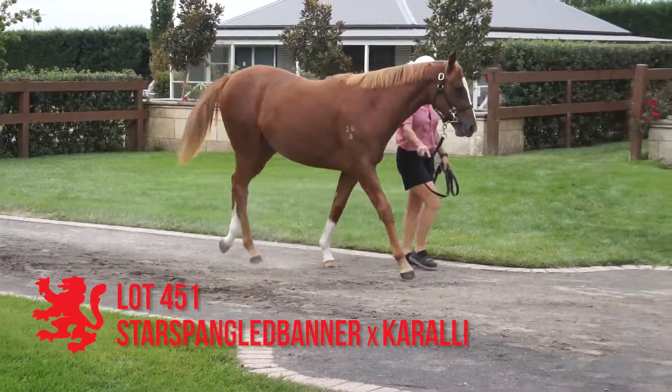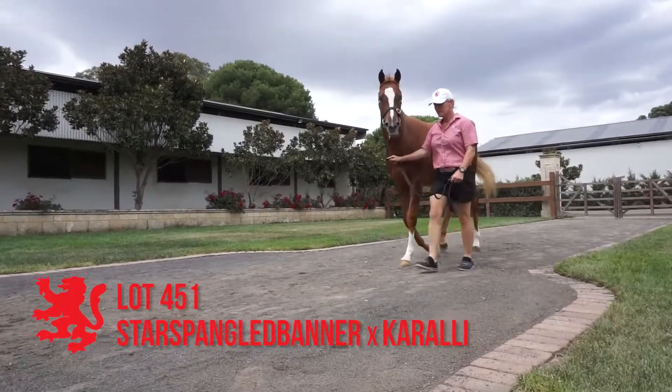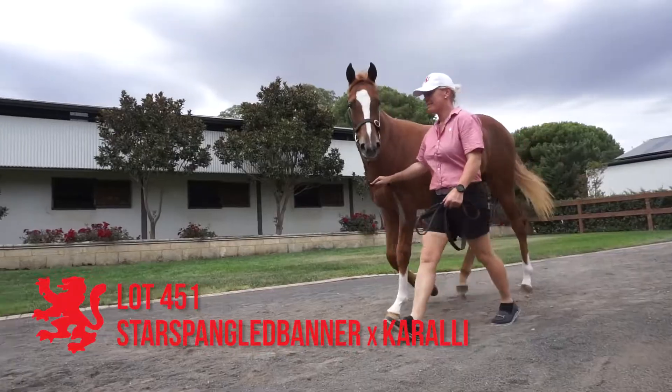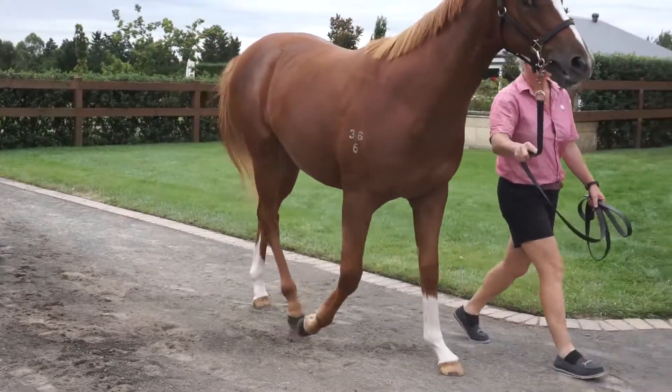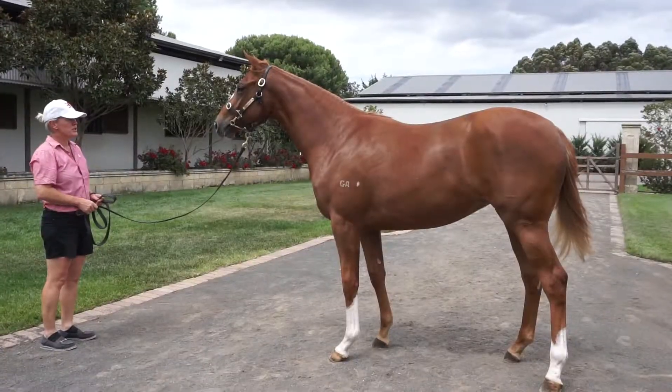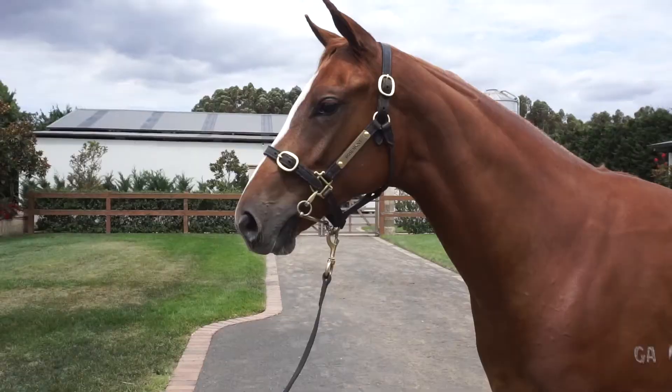Lot 451, the Star Spangled Banner Corrale filly. This is a nice filly, strong running type of filly, good size and body about her, correct. Walks nicely. The mare's had one to the races for a winner — your Song filly in South Africa. All in all, quite a tidy filly. Lot of class about her coming through Star Spangled Banner.